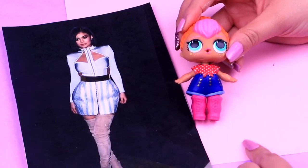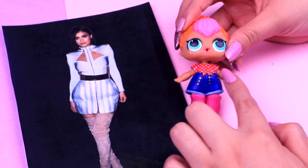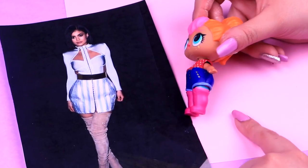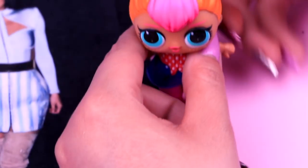For Kylie Jenner, we're going to use Neon Cutie right here. But we changed her outfit for BB Bob's outfit because it's better. And also, we chose these long pink boots. We're going to start with the hair first.